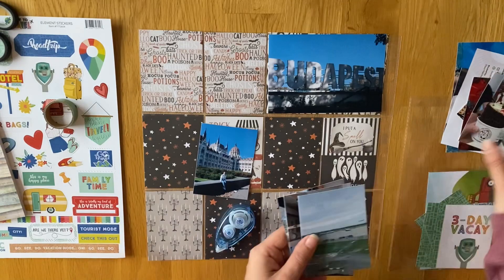So the photo next to that is a picture of Joe on the tram. One of the most famous parts of Budapest is tram number two, so we went on that one. I just put a little sticker at the bottom that says 'epic destination.'